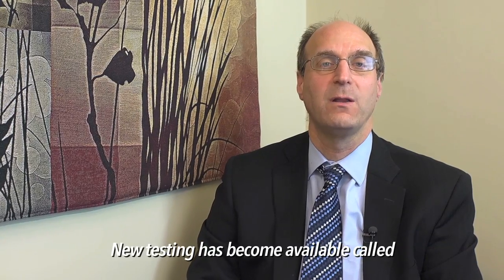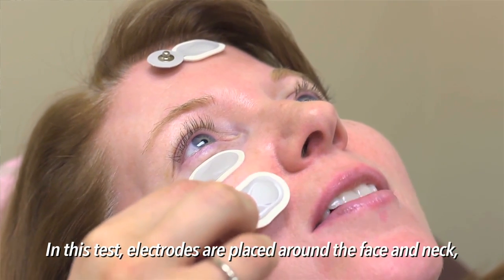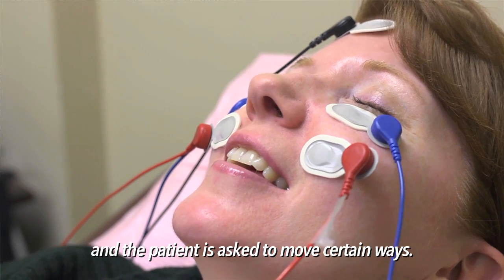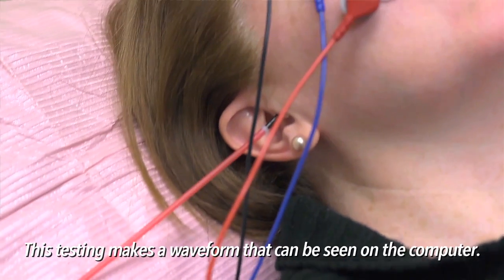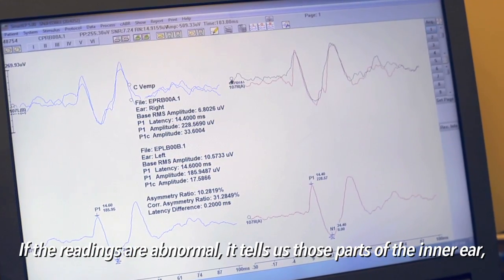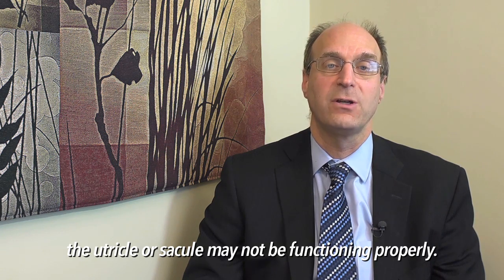New testing has come available called Vestibular Evoked Myogenic Potential. In this test, electrodes or sticky pads are placed around the face and neck, and the patient is asked to move in certain ways — to look up and turn their head to the side. This testing then forms a waveform that can be seen on the computer. If there are abnormalities, it tells us that the part of the inner ear — the utricle or saccule — may not be functioning properly.